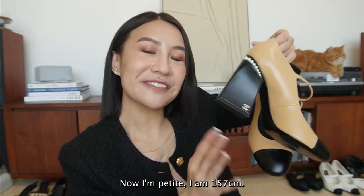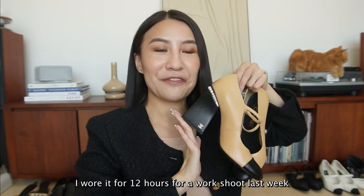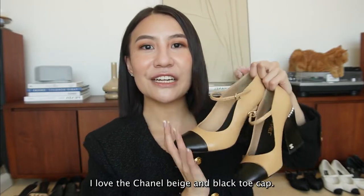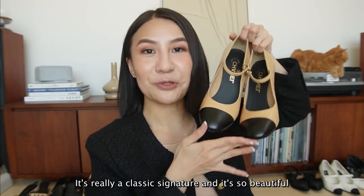Now I'm petite - I am 157cm. This gives me great height and it's also very comfortable; I wore it for 12 hours for a work shoot last week. It's a favorite pair. I love the Chanel beige and black toe cap - it's really a classic signature, so beautiful and iconic.